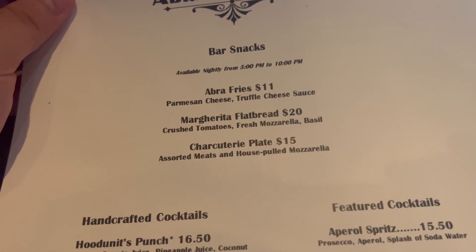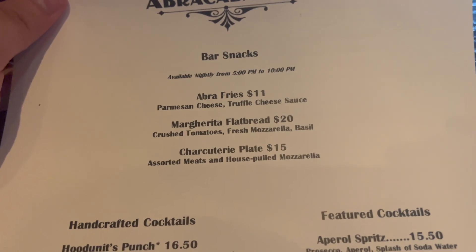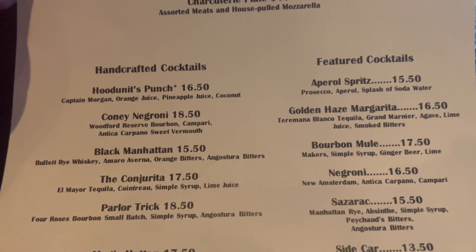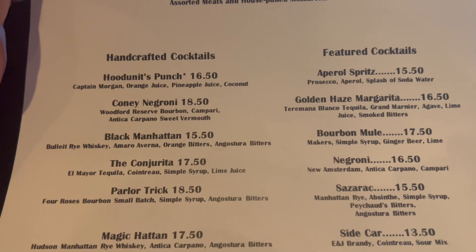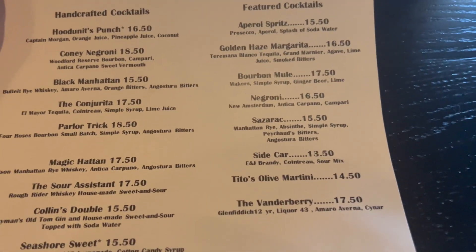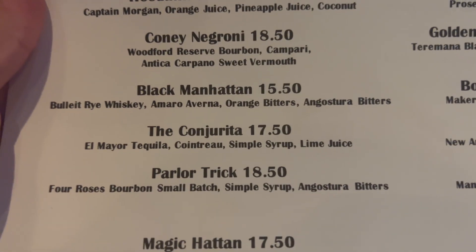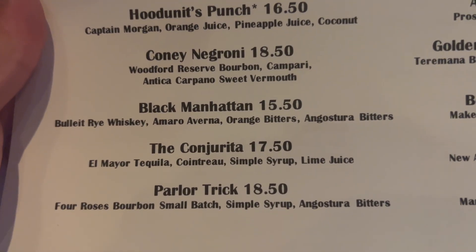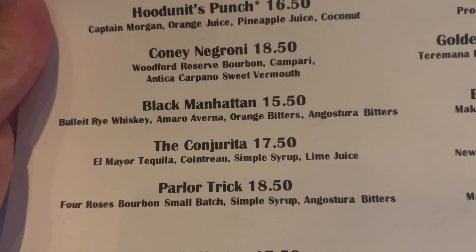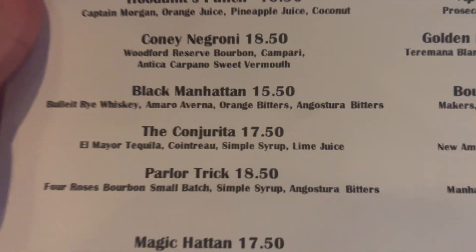Available nightly from 5 p.m. to 10 p.m. - good thing we're here. Abra fries, margarita flatbread, charcuterie plate - Katie loves her charcuterie plates. We have the handcrafted cocktails, Food Dunnits, Punch - I love that. Some of these names I'm not going to even try to pronounce but you can read them. We've got feature cocktails, a bunch of great drinks. This looks like a fun menu. We decided to get the Conjurita, which is El Mayor tequila, Cointreau, simple syrup, and lime juice. The waitress said this is a popular one because it changes colors, so I'm super excited to see how that works. Sounds pretty cool, right? So let's dive right in.